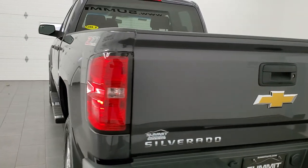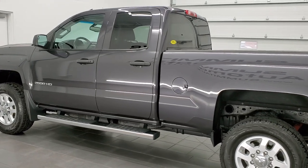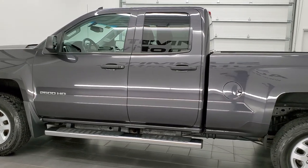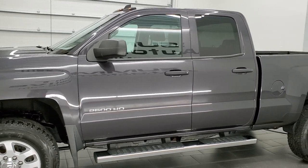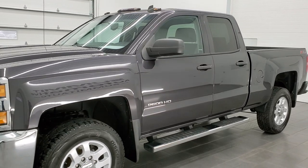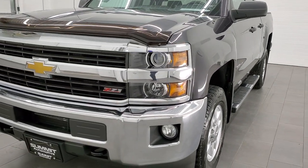This 2015 Chevy Silverado has the 6-liter V8 gas engine. This truck has been fully safetied and inspected by our service shop per the state of Wisconsin inspection process. It has a fresh oil and filter change. All the fluids have been checked and topped off, and this truck is 100% ready to go.